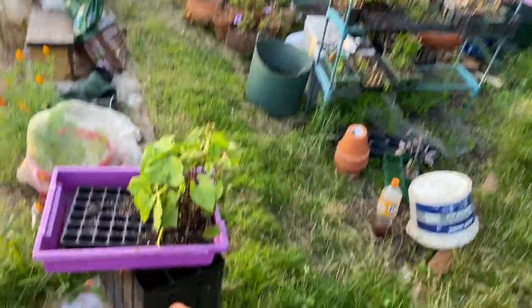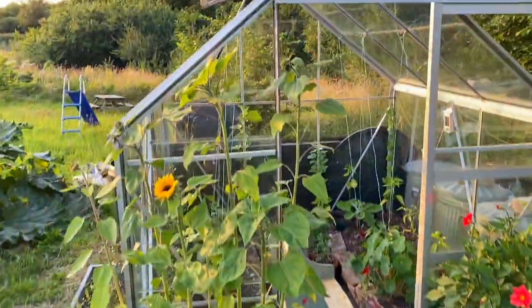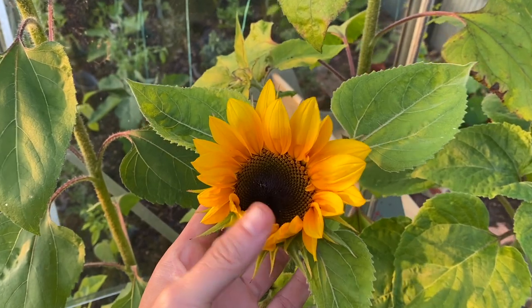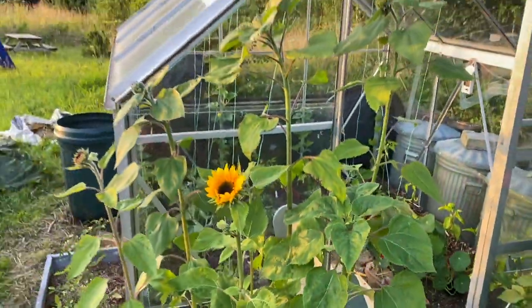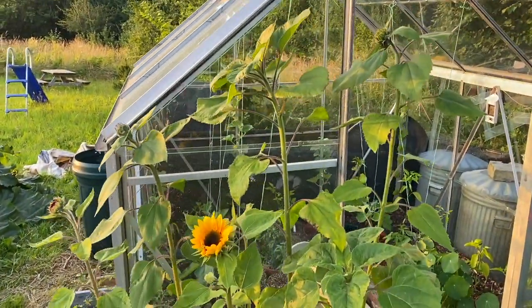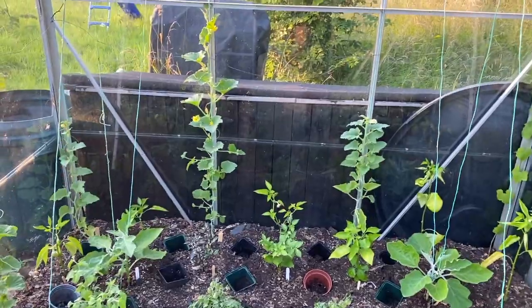I've still got a fair amount of beans still to plant out. One of the sunflowers is almost open — they are gorgeous things, just look at that. I'm amazed the slugs haven't gone for them completely. Now let's go in here and have a look at the melons.